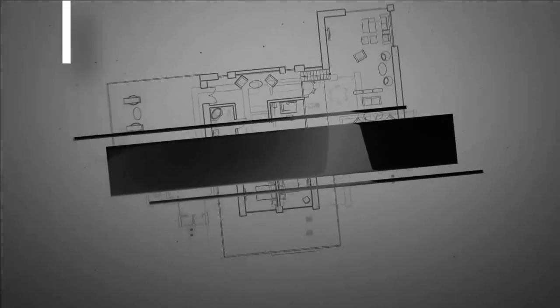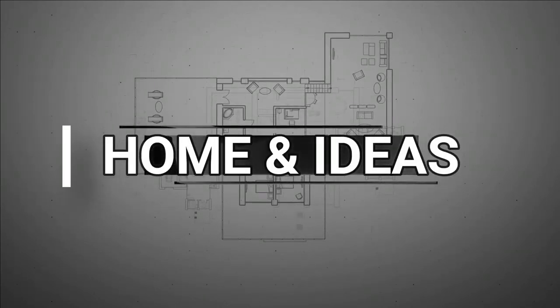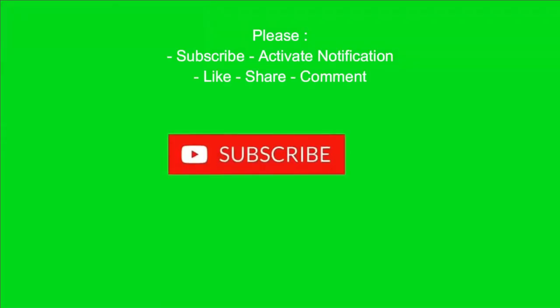The Home Ideas channel gives you tips and tricks for decorating your home, both interior and exterior. Don't forget to subscribe to this channel and give your comments and likes.